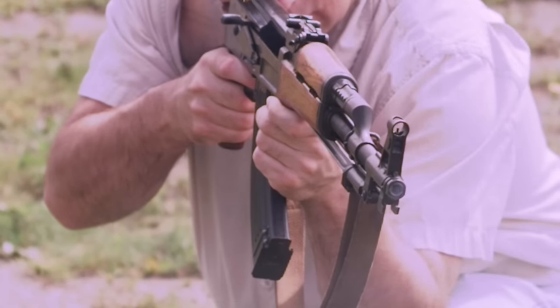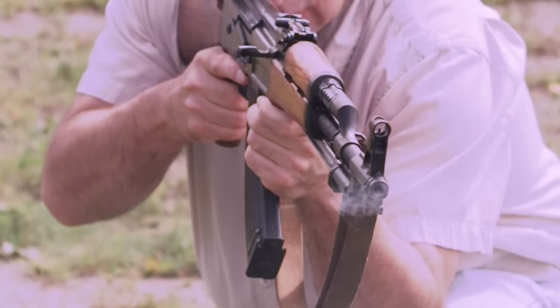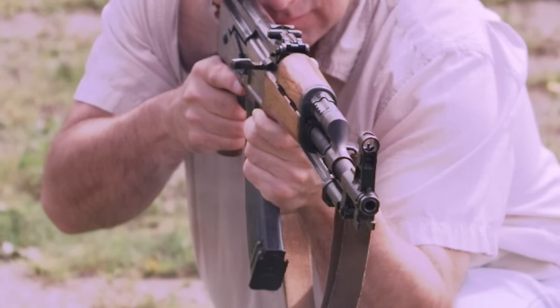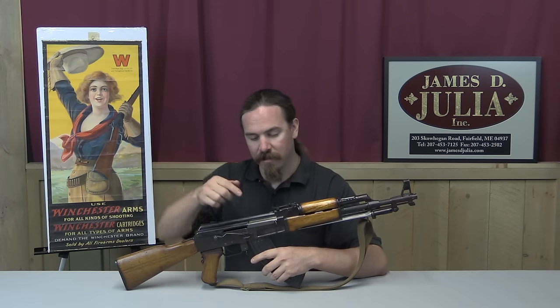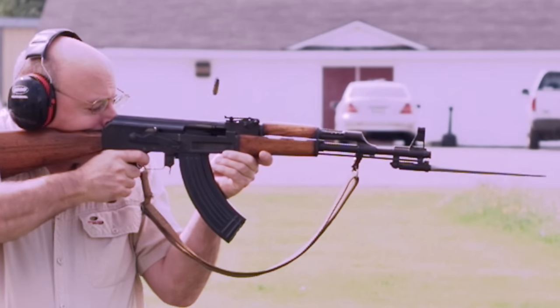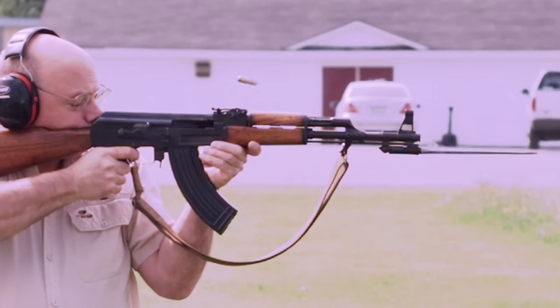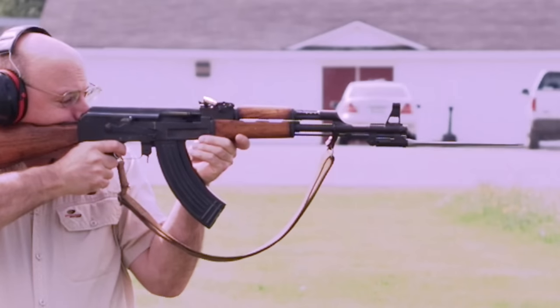The Chinese in fact produced somewhere between 10 and 15 million of this pattern of rifle, the Type 56. It is so named because they adopted it in 1956. Interestingly, they also adopted the SKS in 1956 from the Russians, and both rifles are named Type 56. This is also a milled receiver AK — this is the early pattern. The Russians were making these while they were still trying to develop their stamping technology to make a stamped receiver for the AK, which would take them several more years.